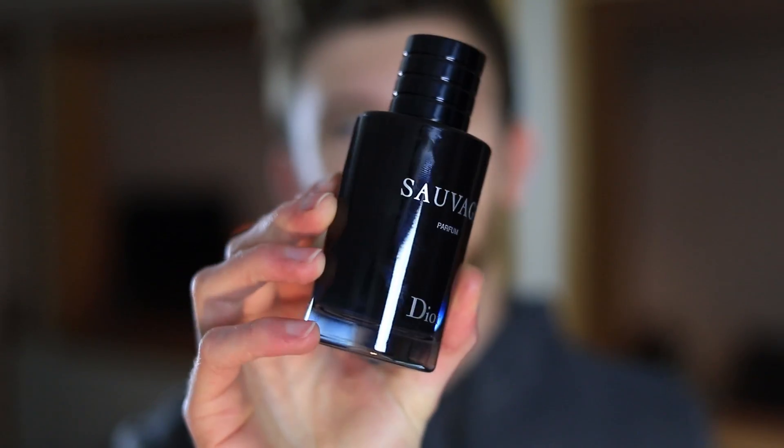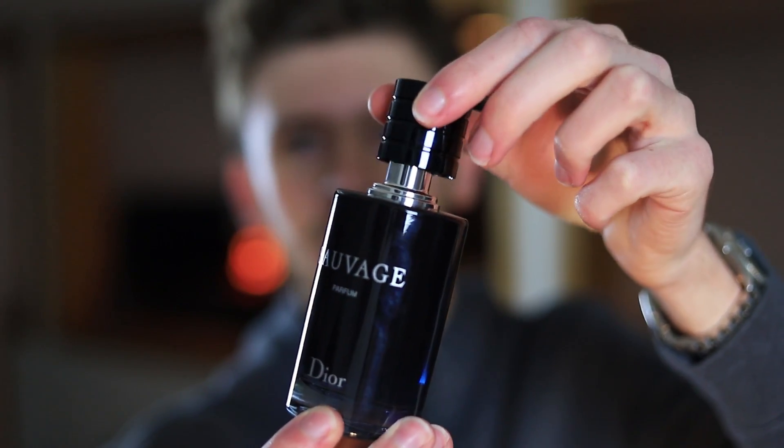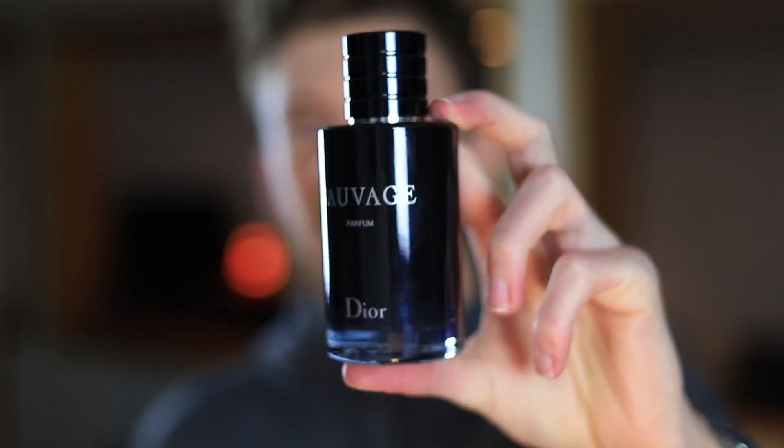Moving on to the last version of Sauvage — the new Parfum. This is the hot new release, the trending Sauvage Parfum. The cap is a little bit squeaky and it just doesn't quite operate like the Eau de Toilette bottles or the Eau de Parfum. I have heard there are some quality control issues with the Parfum, so if you get a bottle and the cap doesn't quite perform like your older bottles, it's just Dior being Dior and probably cheapening up something somewhere. The quality of the magnetic cap isn't quite as good, but who really cares? It's about the scent.